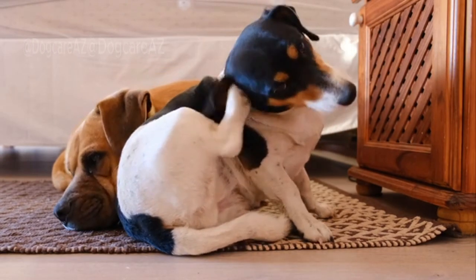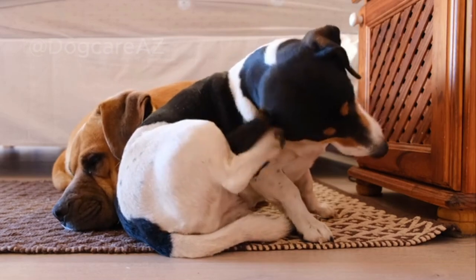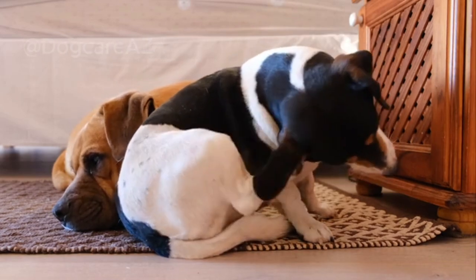By understanding your dog's body language, you can better respond to their needs and provide a supportive environment.